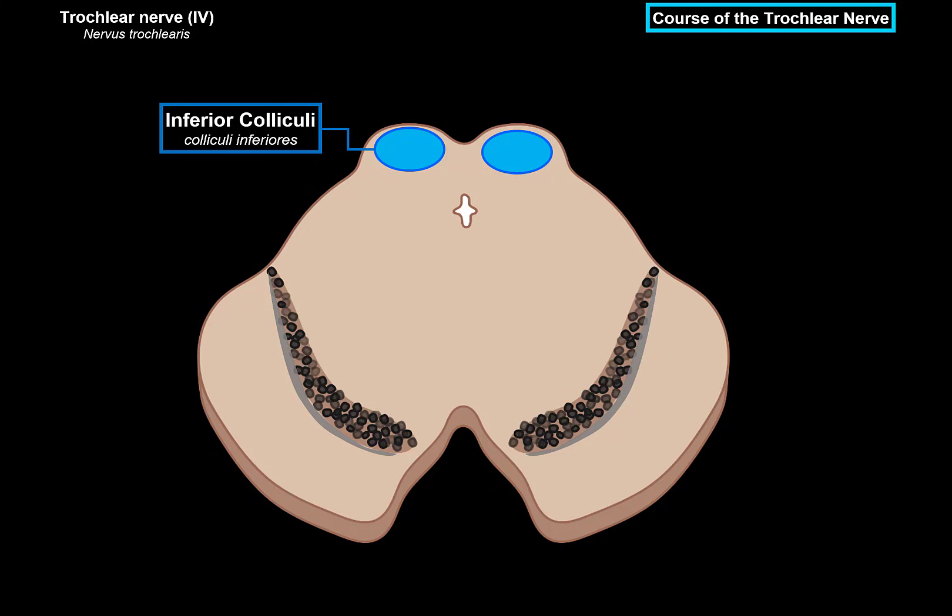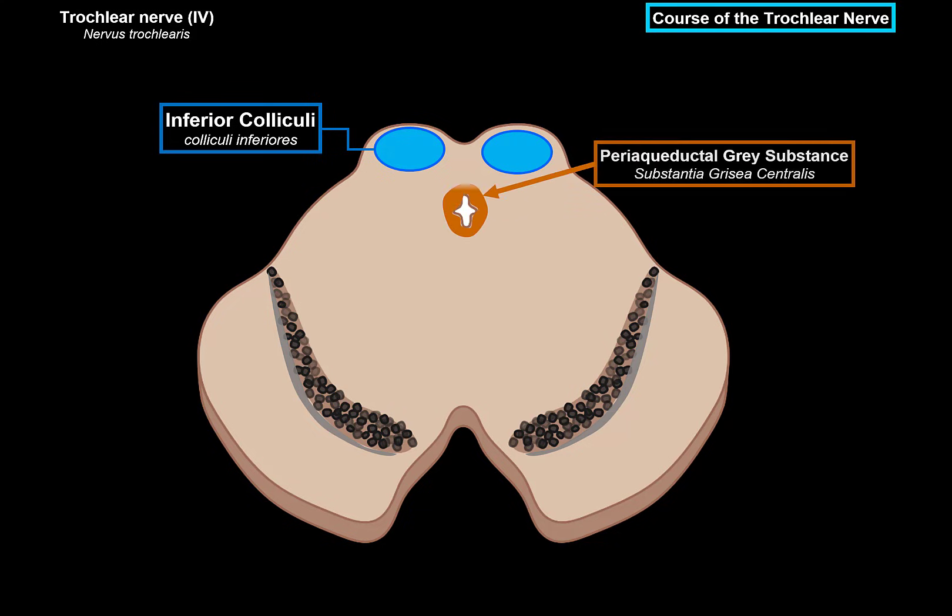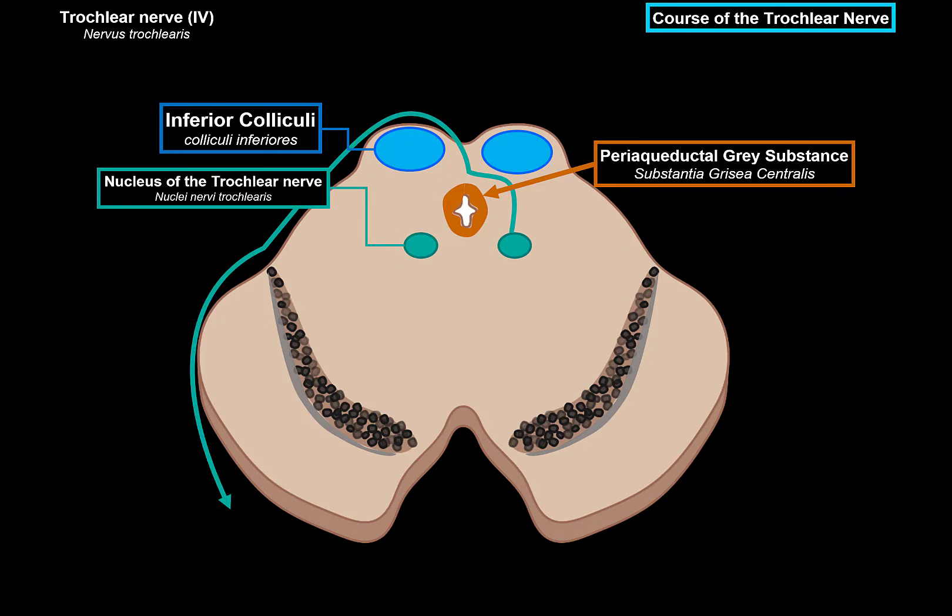There are a bunch of other structures here, like the substantia nigra and the periaqueductal gray matter. But what's important now is that on the sides here, we have two nuclei called the nuclei of the trochlear nerve. When the 4th cranial nerve exits out of the midbrain, it's going to cross. So the nucleus of the 4th cranial nerve on the left side of the midbrain will go to the right eye, and the nucleus on the right side of the midbrain will go to the left eye. It will exit on the posterior surface and move alongside the midbrain, then come out anteriorly.